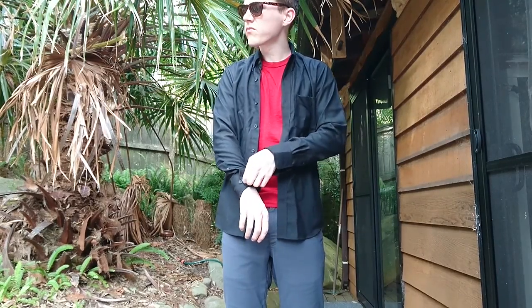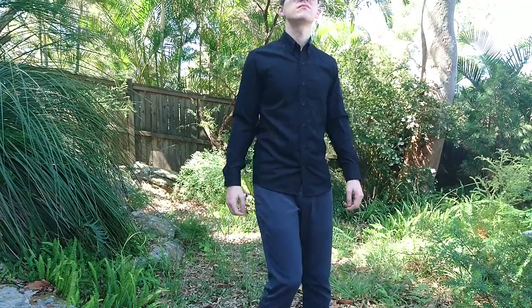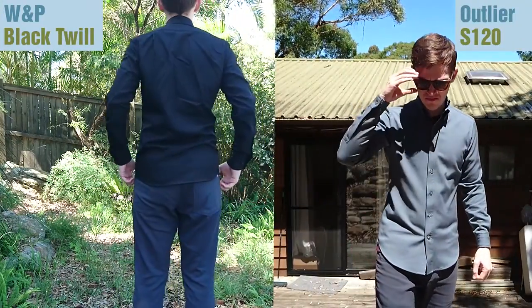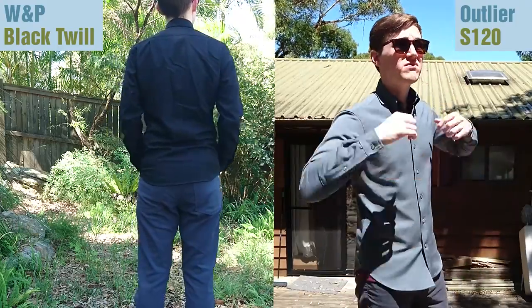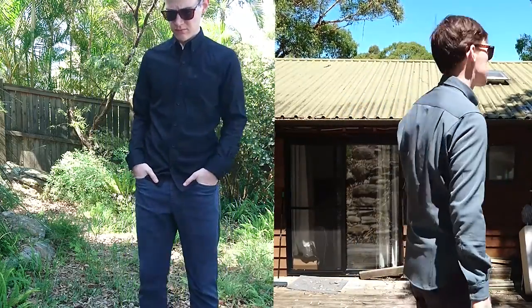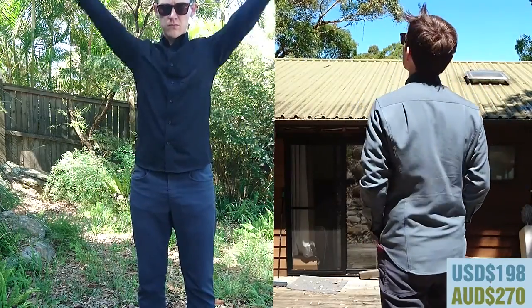The shirt's 170 GSM twill merino fabric will lead to many people comparing this to Outlier's S120 200 GSM twill merino shirt. Having worn both, I can say that they both do feel quite similar. It's really hard to tell the difference of 30 GSM between the 170 and the 200 GSM fabric.